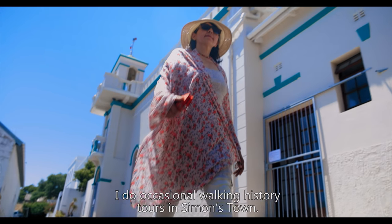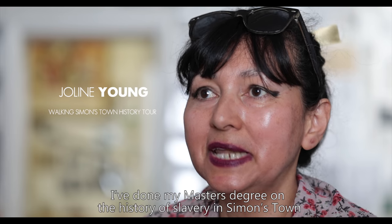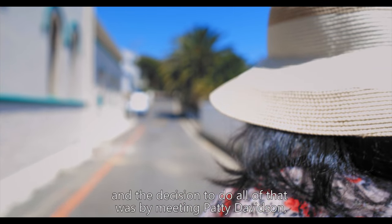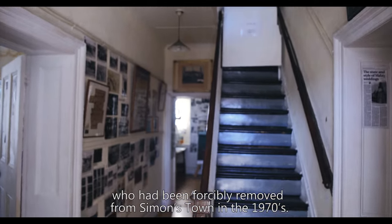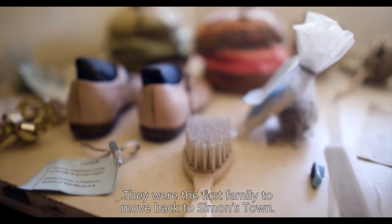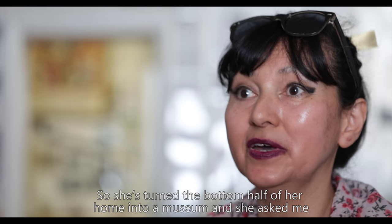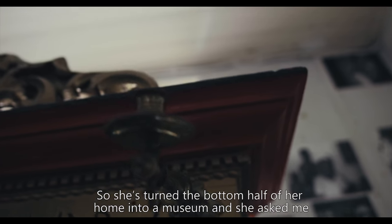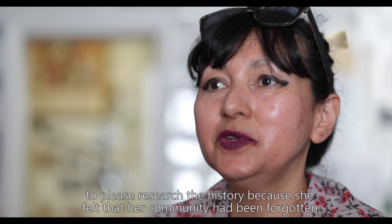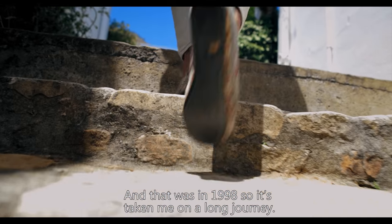I do occasional walking history tours in Simonstown. I've done my master's degree on the history of slavery in Simonstown, and the decision to do all of that came from meeting Patty Davidson, who had been forcibly removed from Simonstown in the 1970s. They were the first family to move back. She turned the bottom half of her home into a museum and asked me to research the history because she felt her community had been forgotten — that was in 1998. So it's taken me on a long journey.